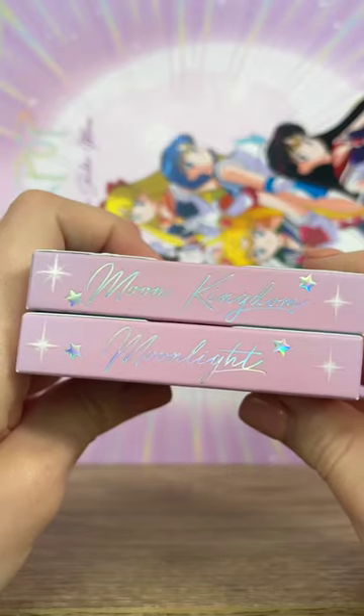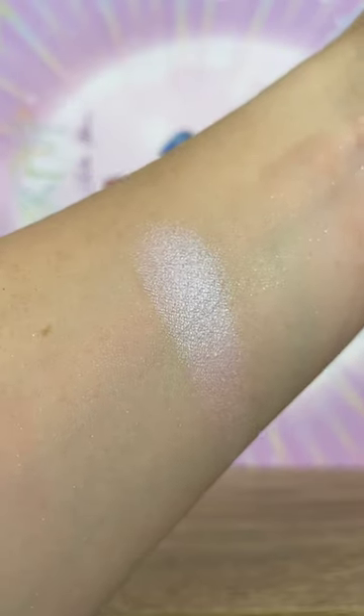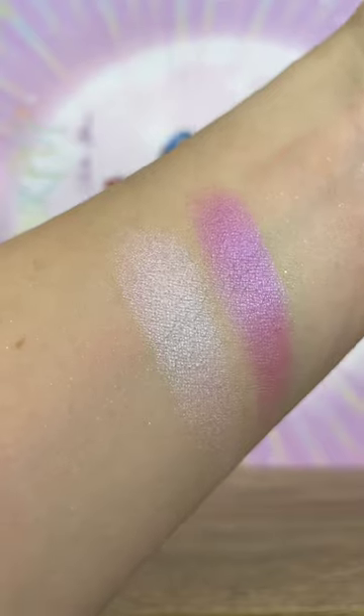Then there are two pressed powder highlighters in the shades Moonlight and Moon Kingdom. One is an opal pink, and the other one is a pinky violet. These are both gorgeous.